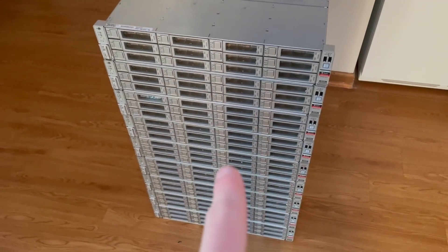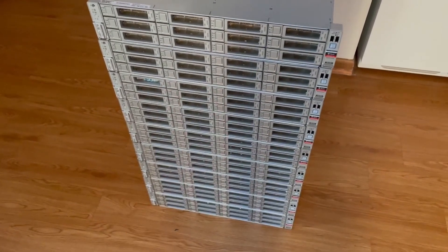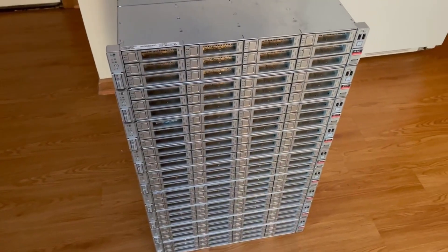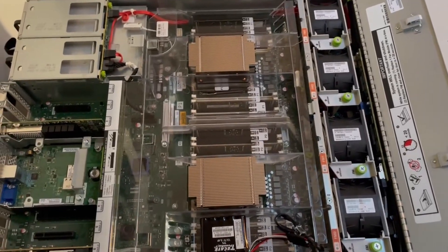I'm going to go through the specs of these storage servers and the controller servers. I don't have the controller servers in this frame, but I'll show those in a little bit. This is the inside of one of the storage servers.